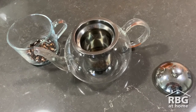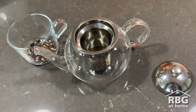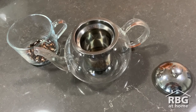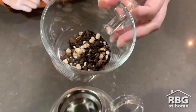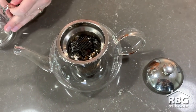Some puerh is delicious to drink when fresh — it's vegetal and fragrant with gentle bitterness. Other puerh needs years of aging for profound bitterness or harsh, smoky flavours to mellow out into something smooth, sweet, and dignified. Puerh can be brewed for a short time, 15 to 60 seconds, with boiling or near boiling water.